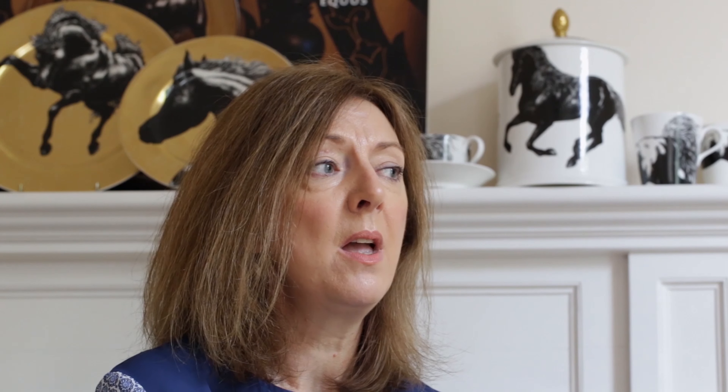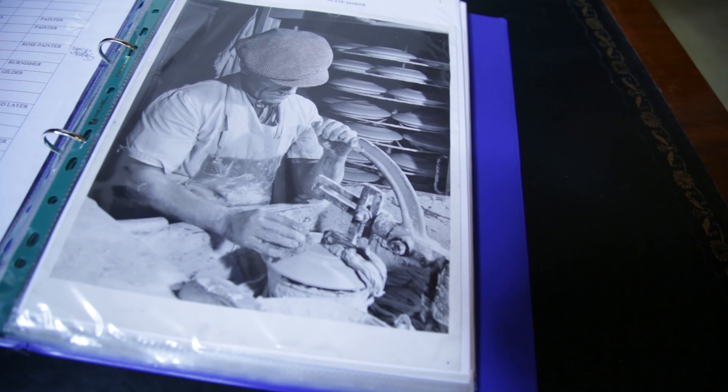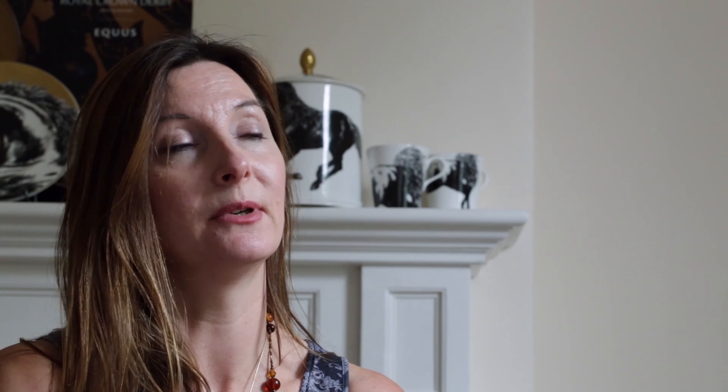The traditional values of Royal Crown Derby are such that we have highly skilled craftsmen using skills that have not changed over the last 260 years. It really sounds a bit emotional but we actually really care. We care about the product here. We really want it to work.